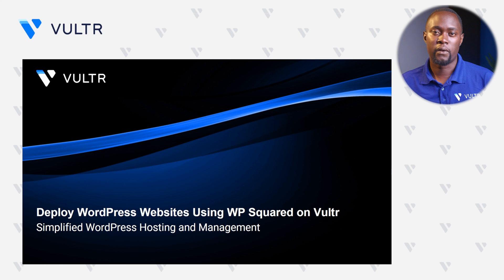Hi, my name is Humphrey Paire and I'm a developer here at Vultr. In today's Tech Talk, I'd like us to talk about deploying WordPress websites using WP Squared on Vultr. By this, you're able to actually develop a simplified WordPress hosting and management environment you can use to deploy these kinds of websites.